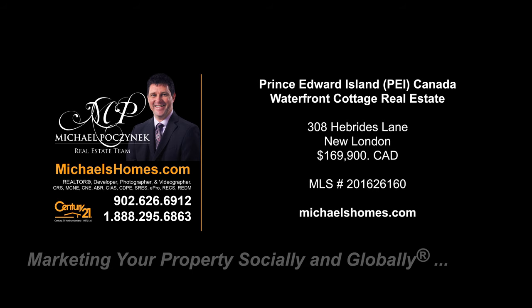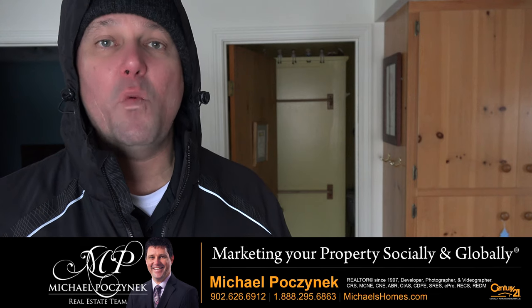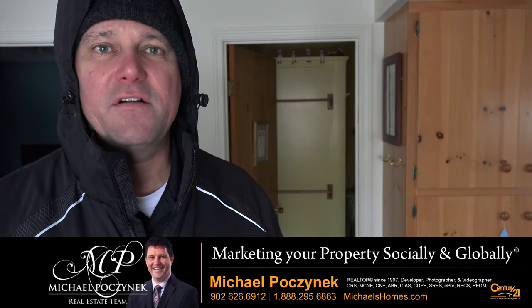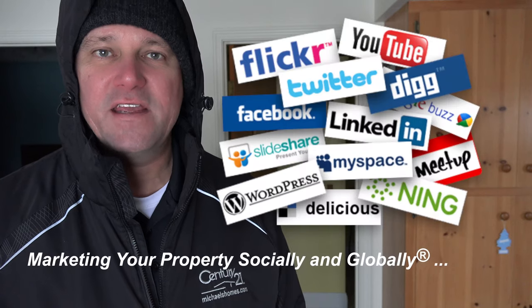Hello and welcome to Michael's Homes HD, Prince Edward Island's number one source for high-definition real estate video. Hello and welcome to your new Prince Edward Island waterfront cottage and my 24-hour-a-day open house. I'm Michael Posnick with Century 21 Northumberland, marketing your property socially and globally.